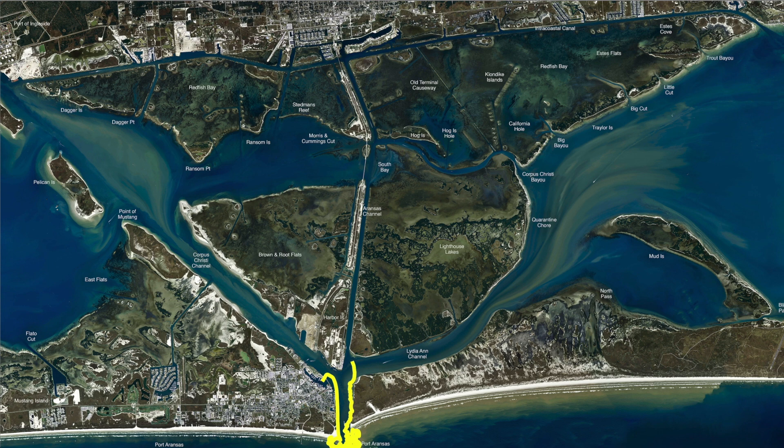Also, over here at the old McDermott docks — what we call the field docks — all this area has been holding a lot of sheephead: your 15s, 16s, 17 inchers, mixed in with a few slot reds. Even out here in front, early in the morning or late in the afternoon, the bull reds have been hanging off in here.